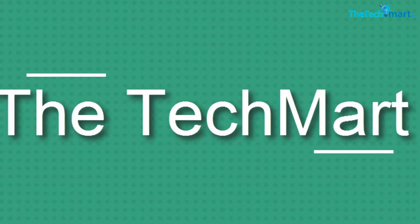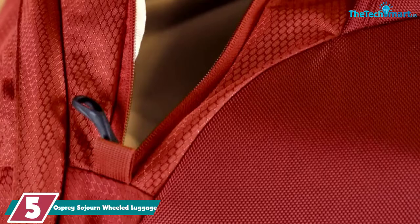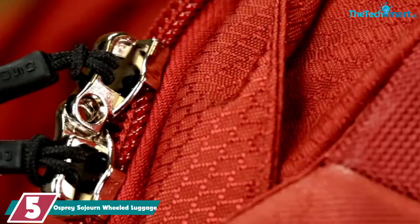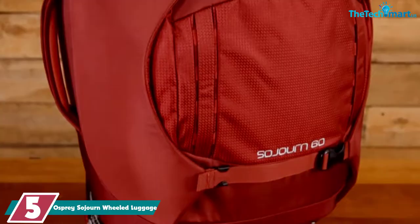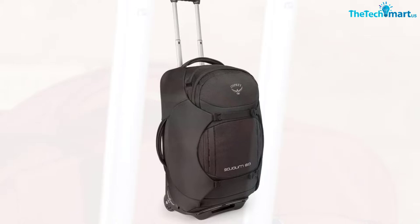Starting at number 5, we have the Osprey Sojourn wheeled luggage. If you're looking for the top of the line travel backpack, Osprey Sojourn is the bag for you. It is a pricey bag, but it's worth every single penny. This wheeled backpack is made from 1680D ballistic nylon, a material of excellent durability and water resistance. The Sojourn features a spacious packing space with several zippered pockets inside. The total capacity of the backpack is 45 liters, so it can hold just as much stuff as a smaller suitcase.